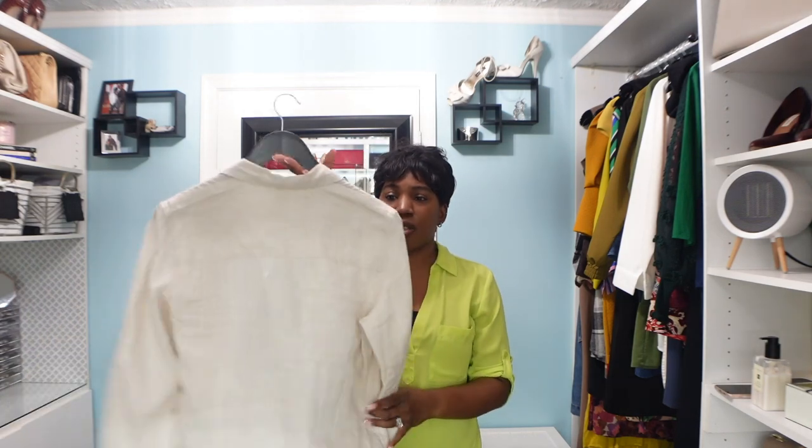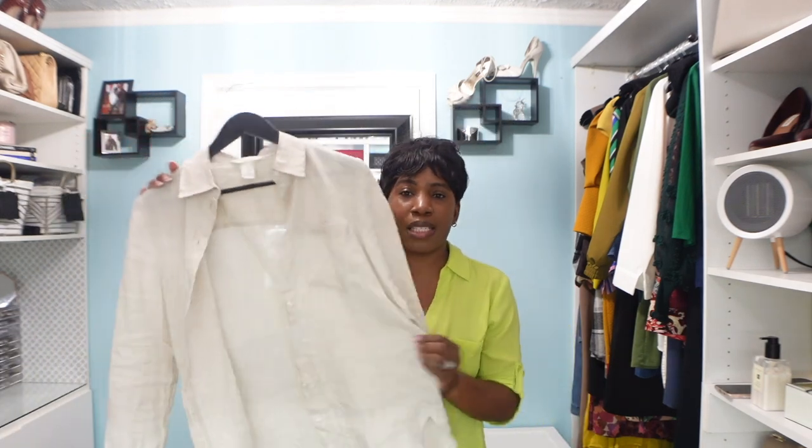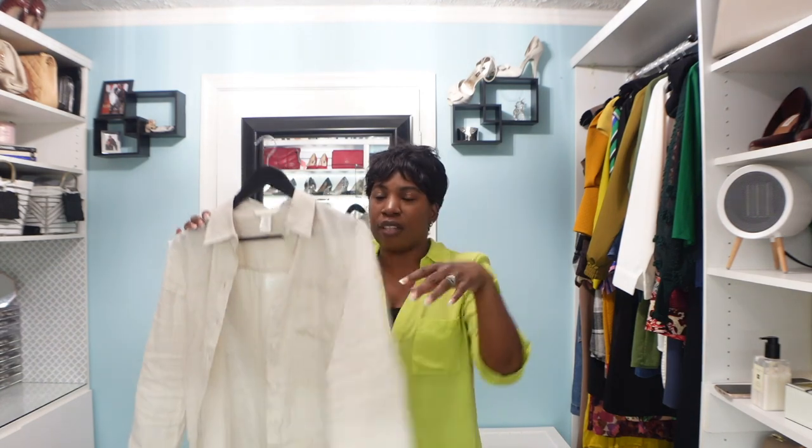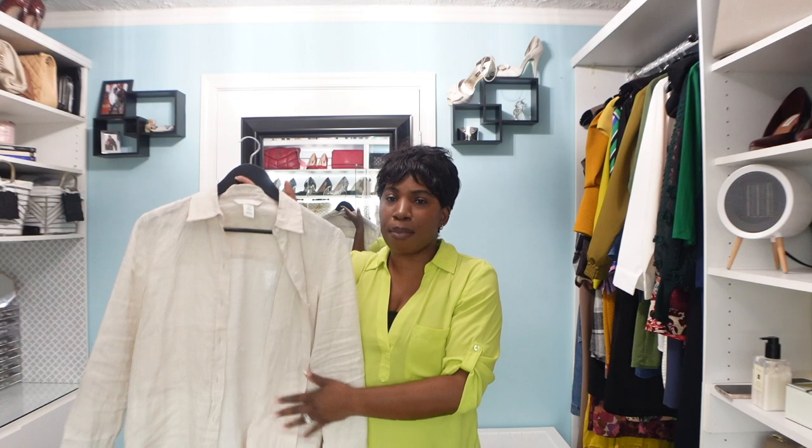The top we're featuring is from H&M and it is a full-on linen top — 100% linen — in a cream color. It has the traditional buttons for a button-down top, is a little bit see-through but nothing too crazy, and has full-length sleeves. It's a really nice top, perfect for this time of year. Let's go ahead and jump into look number one.